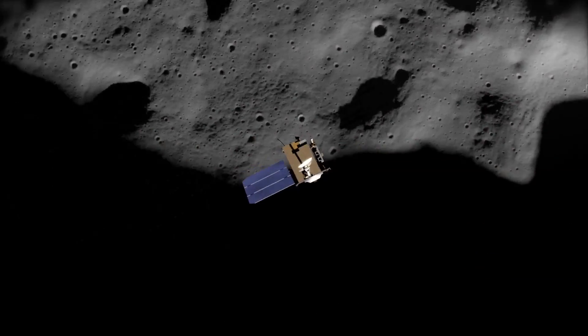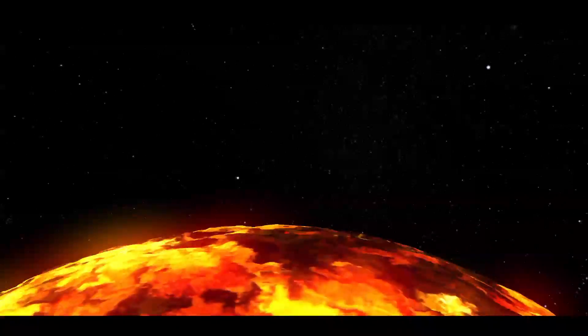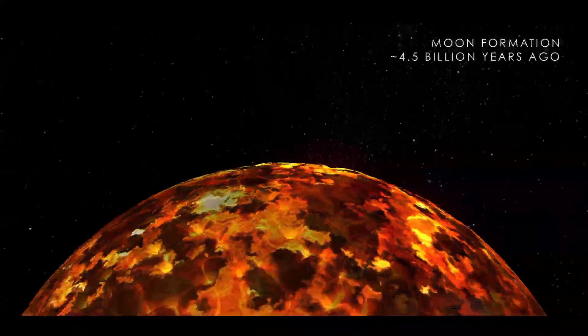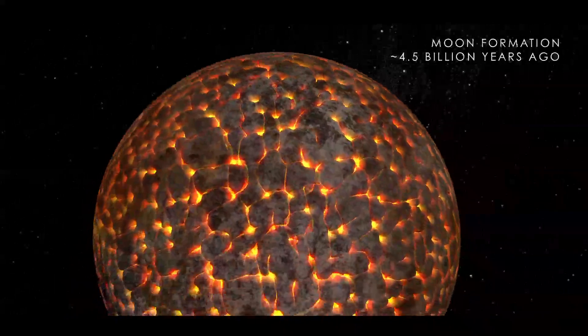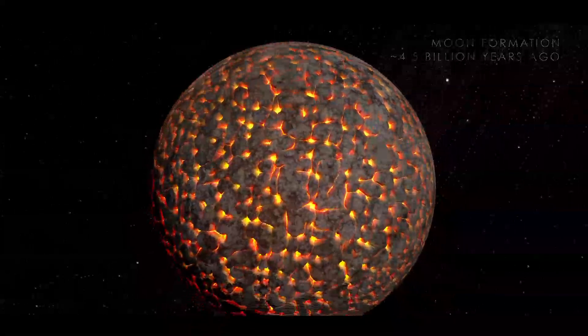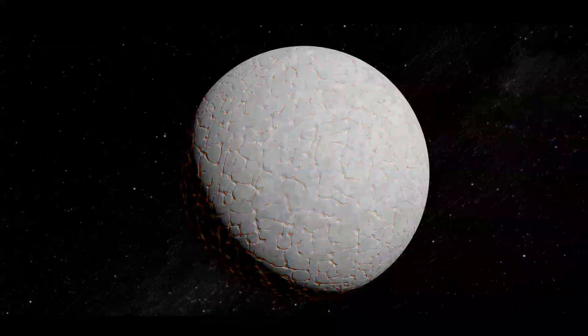Thanks to NASA's Lunar Reconnaissance Orbiter, we now have a better look at some of the Moon's history. The Moon likely started its life as a giant ball of magma formed from the remains of an impact on Earth about 4.5 billion years ago. After the hot material collected into a sphere, the magma began to cool, eventually forming a crust on the surface of the Moon with the magma just underneath.